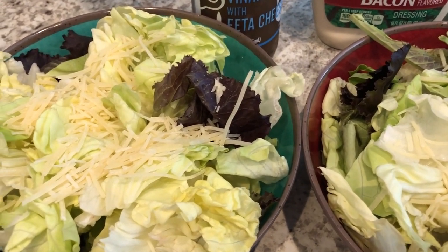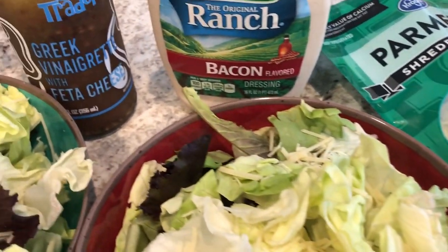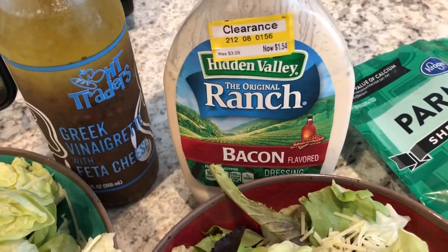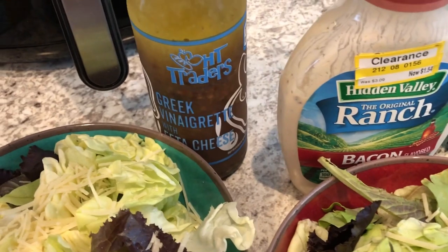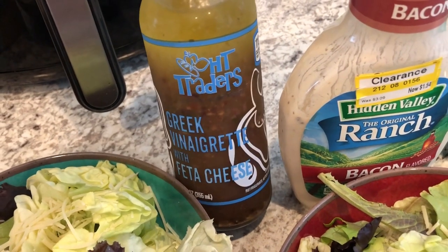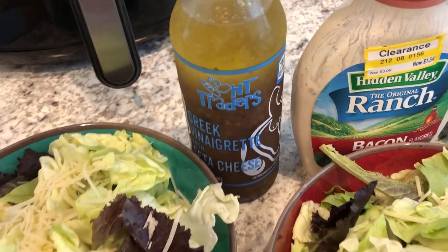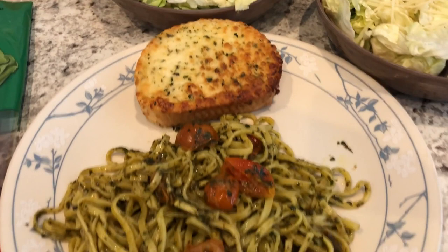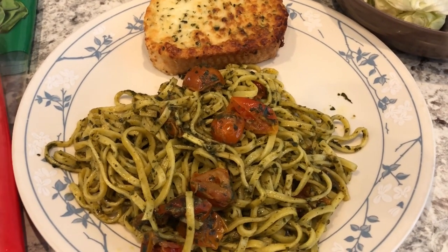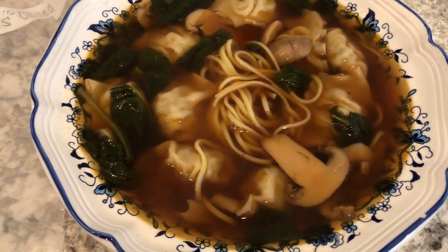On the salads we're just adding some parmesan cheese that I had in my fridge from Kroger. For salad dressing, Howard is using up this bacon ranch, and I am using up this Greek vinaigrette — I think this may have come from Aldi a while back. Anyway, this is what we are having for dinner tonight.